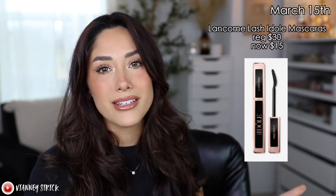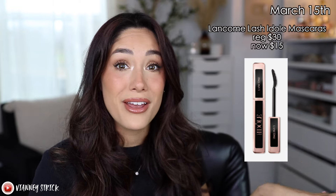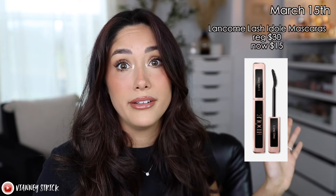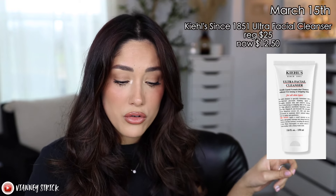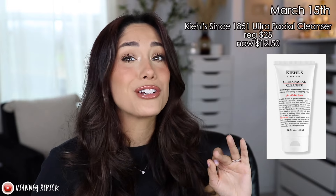You guys know I love featuring the Lancôme mascaras — they're just so good. A couple of you have messaged me saying that since I've talked about them, you've tried them and loved them. They're regularly $30 but you can get them for $15, which is now basically a drugstore price. If you're looking for a really good nourishing cleanser, I really like the Kiehl's Ultra Facial Cleanser — it's going to be 50% off, from $25 to $12.50. And lastly for that day, everyone should have a satin or silk pillowcase — Kitsch satin pillowcases are going to be on sale from $19–$24 down to $9.50–$12.